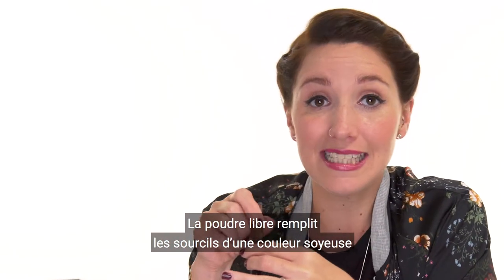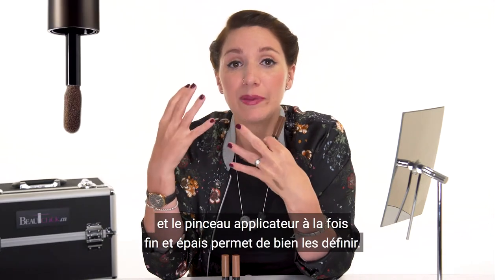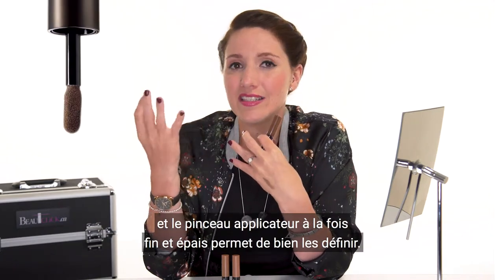The formula is a long lasting loose powder that fills your eyebrow in smooth color, and the brush is a shaping applicator that creates instant definition.